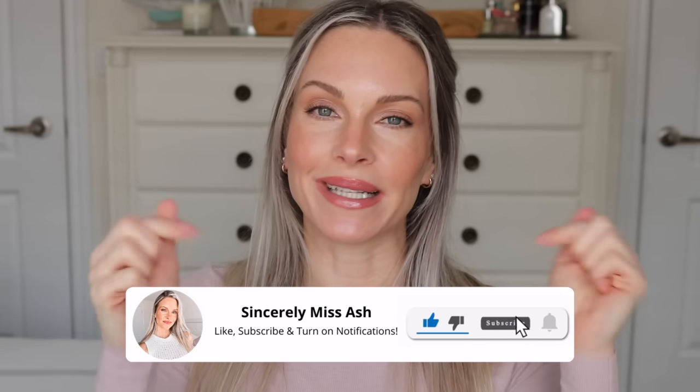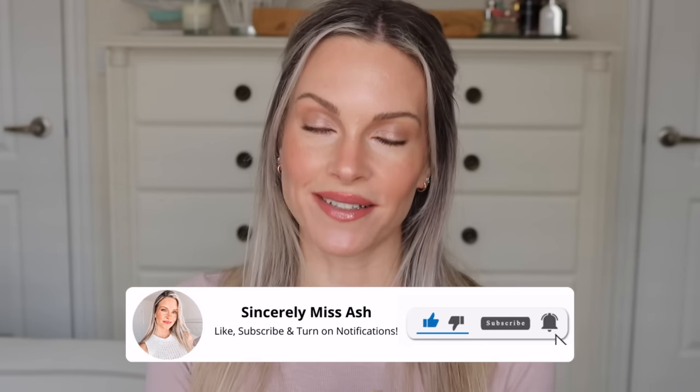Everything that I'm talking about will be linked below in my description box. I should also mention that the Sephora collection is 30% off and that sale starts today as well until November 6th. It doesn't matter what card member you are — we all get 30% off the Sephora collection.